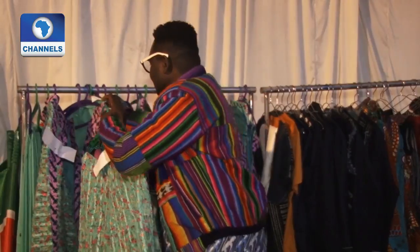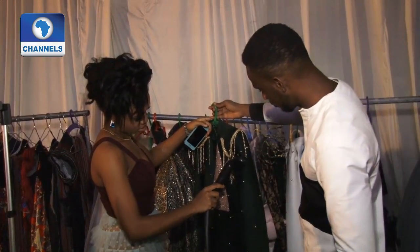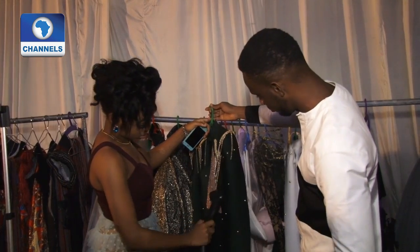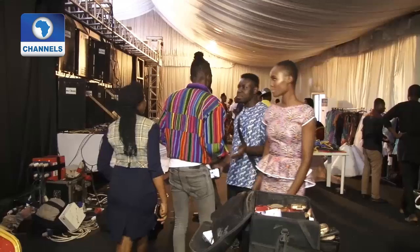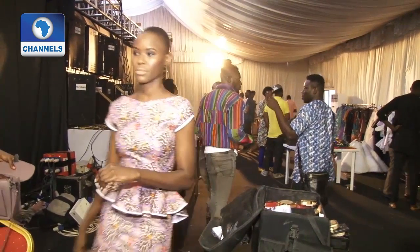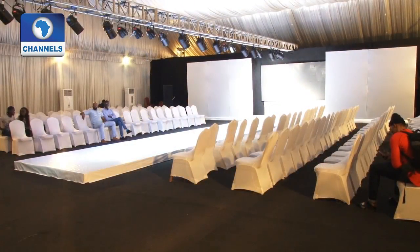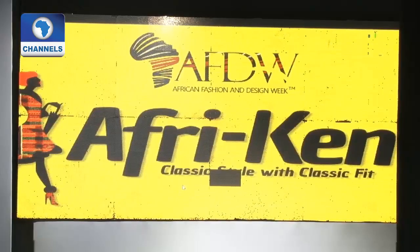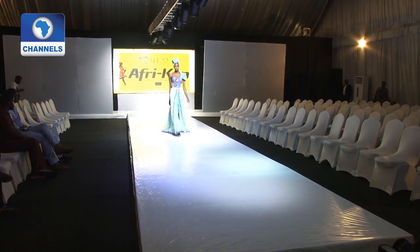This is the sixth edition of the African Fashion and Design Week, taking place in Lagos, southwest Nigeria. The low turnout of guests did not in any way stop the designers from showcasing a variety of designs, ranging from conservative chic to daring designs, and the models sure rocked the outfits on the runway.